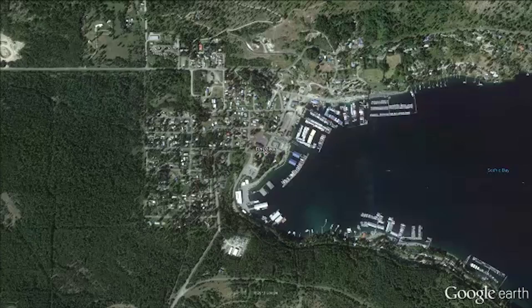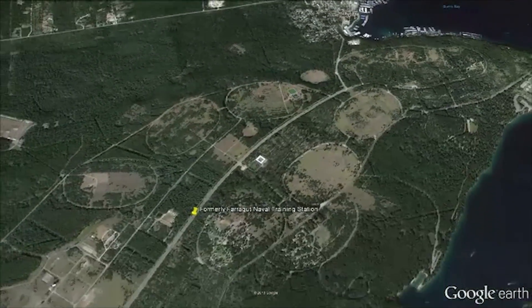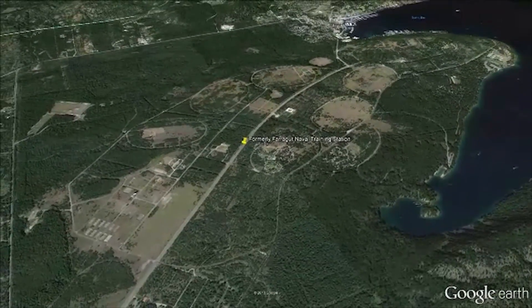It was chosen to be here in Bayview, Idaho primarily because of the Navy Training Center that was established here during World War II.